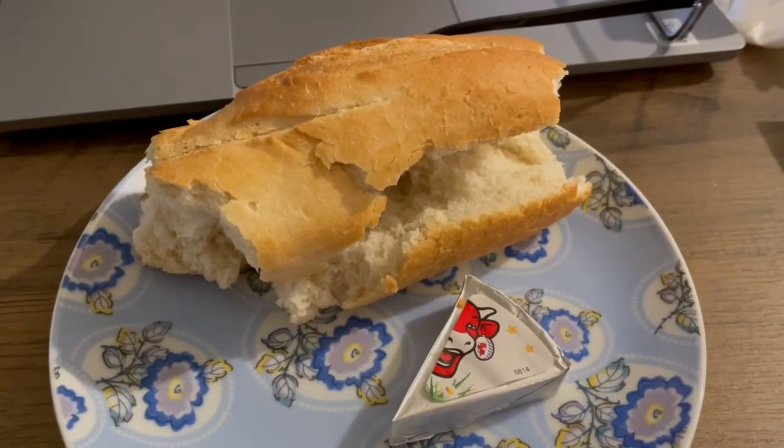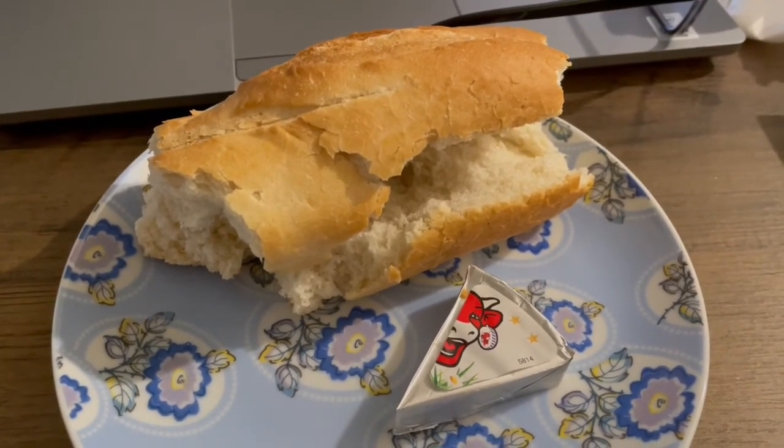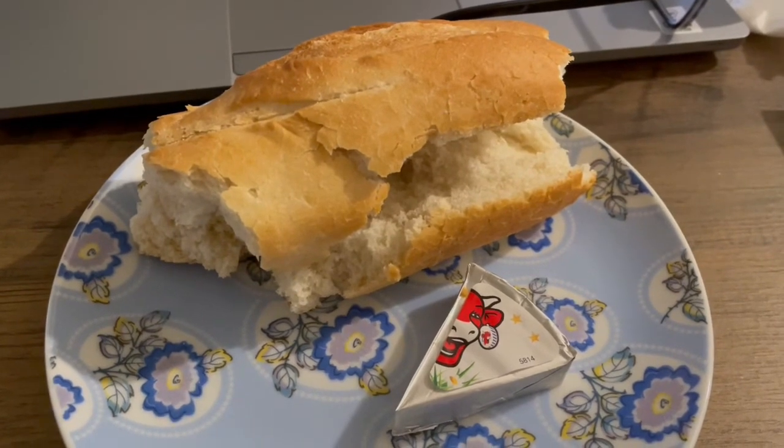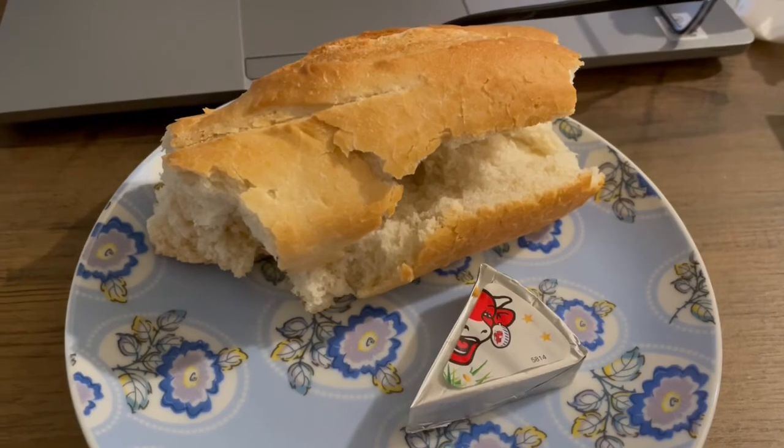This is my afternoon snack for 255 calories. I've got a bit of baguette that I need to use up and that is 230 calories and I've got a Laughing Cow Light Blue Cheese that is 25. So that's my afternoon snack for 255 calories.